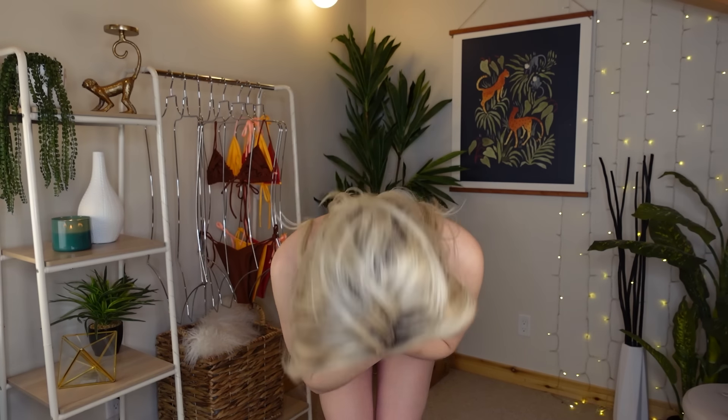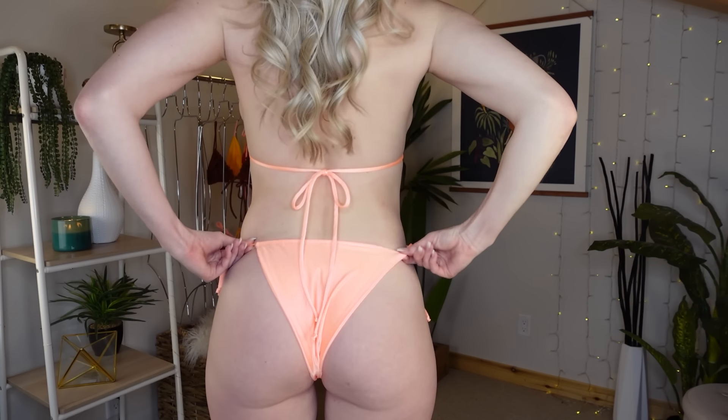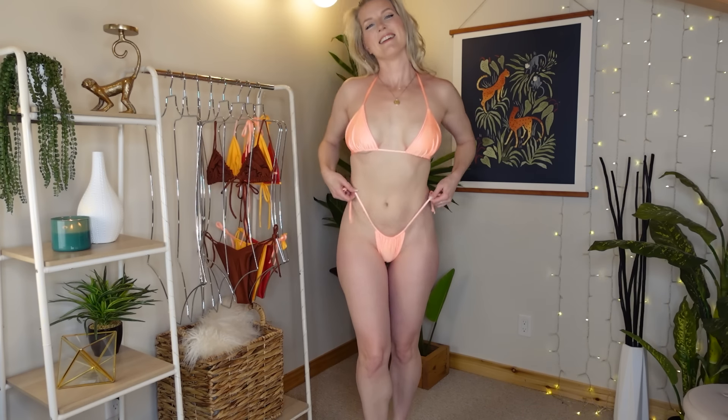Is this my favorite swimsuit of all time? I don't know. You know how I determine my favorite swimsuit? I imagine if I had to pick a swimsuit to be on the cover of Sports Illustrated — this would be it at the moment. I love it. My favorite.